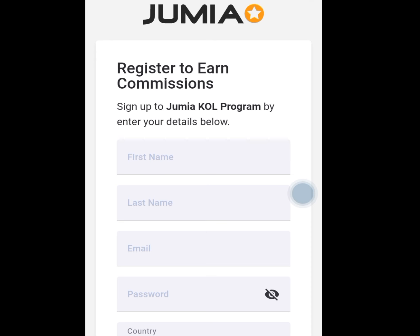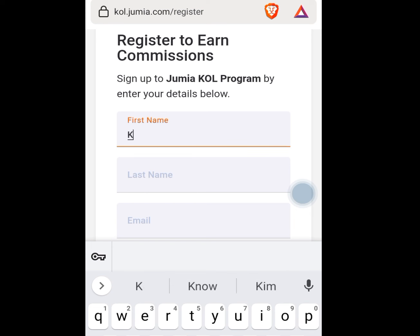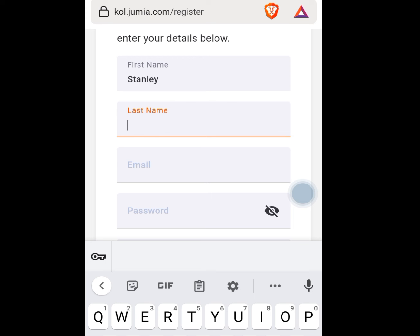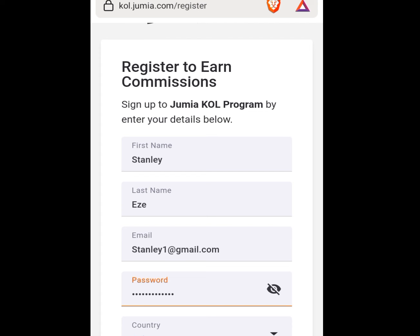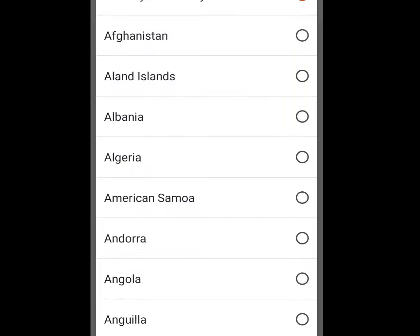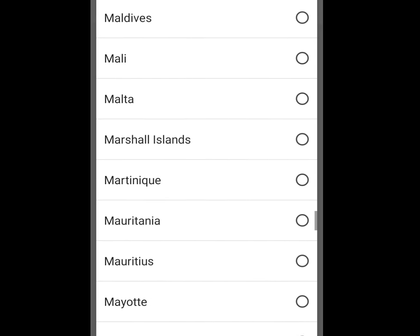In the first name option, write your first name. Then write your last name. Input your email address. Put a password. Under the country field, tap the dropdown arrow to select your country. Every country can participate in this Jumia money-making opportunity.